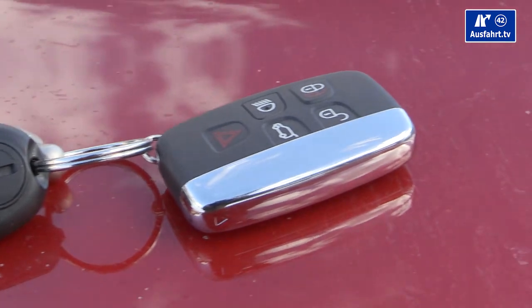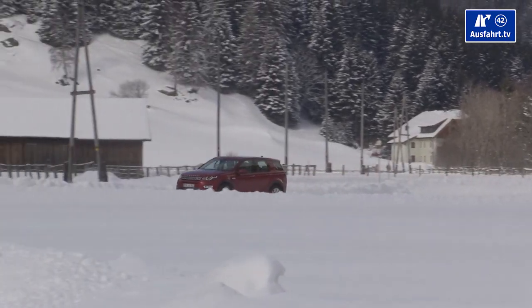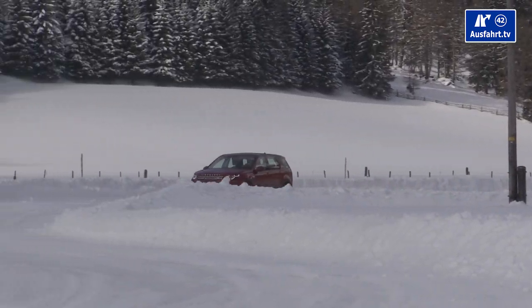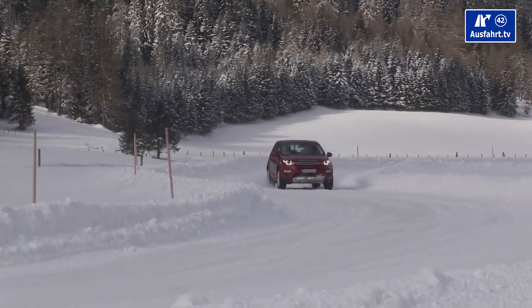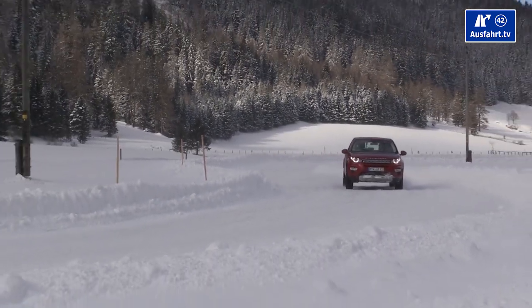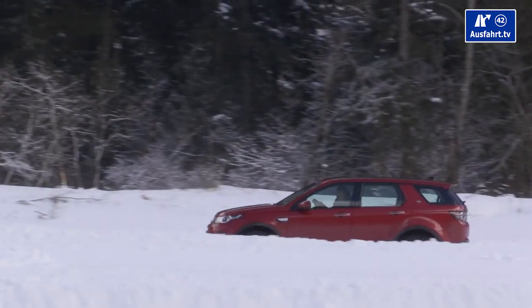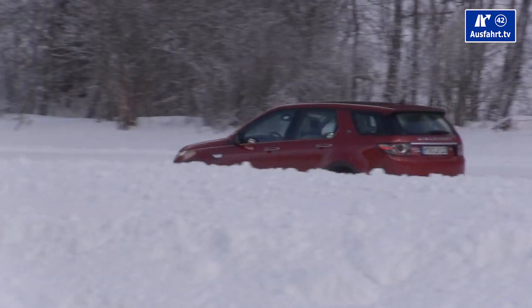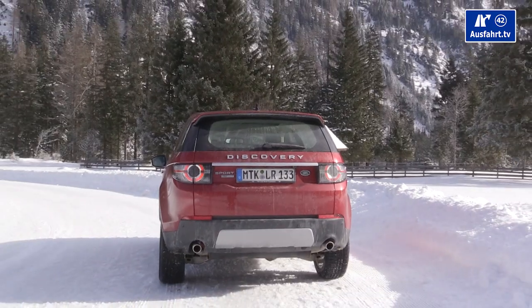As an SUV, the Discovery Sport has a ground clearance of 212 millimeters, an approach angle of 25 degrees, a ramp angle of 21 degrees, and a departure angle of 31 degrees. For water wading, it has a depth rating of 60 centimeters.